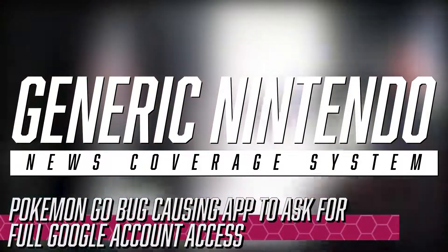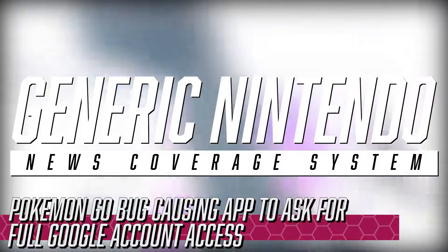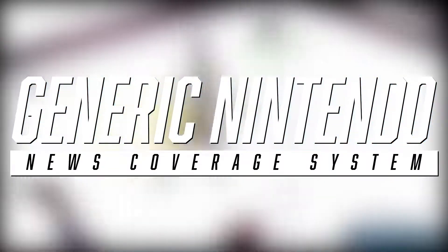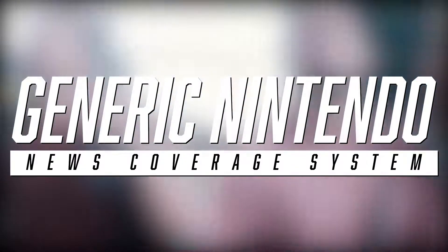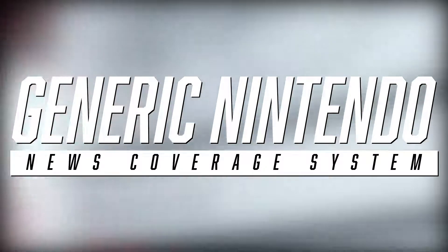Pokemon Go bug causing app to ask for full Google account access. A bug in the iOS version of Pokemon Go is causing it to ask for full access to a player's Google account. According to developer Niantic, the app is still only requesting basic login and profile information and does not access other aspects of the account such as Gmail or navigation data.